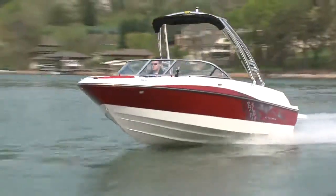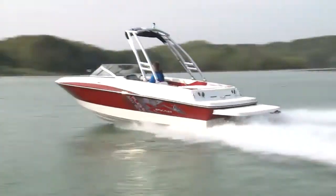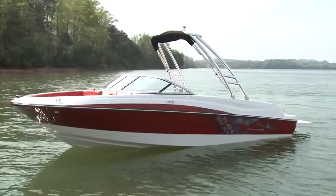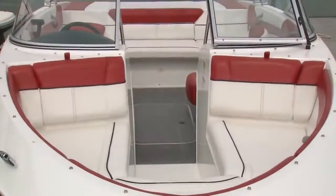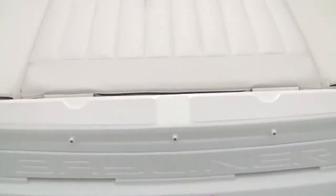At 19 feet with a beam that's an inch under 8 feet, you get a substantial footprint to work with and plenty of seating options. The beam is carried through well into the bow, which not only creates more space for seating but more storage as well.